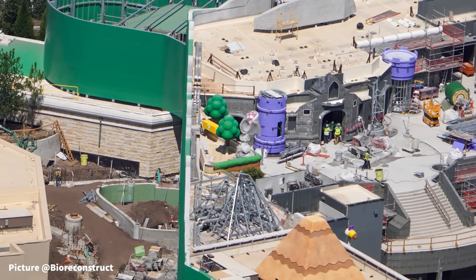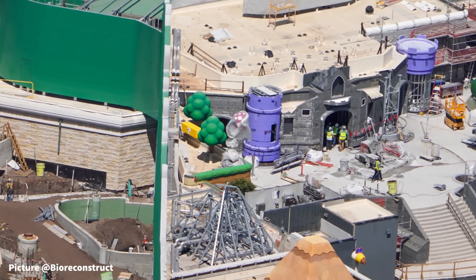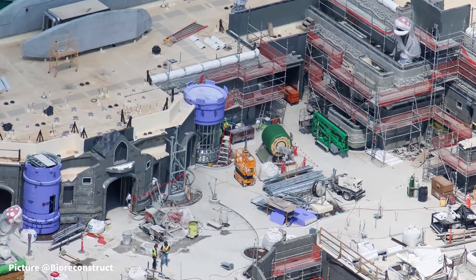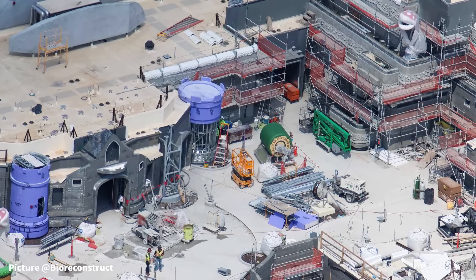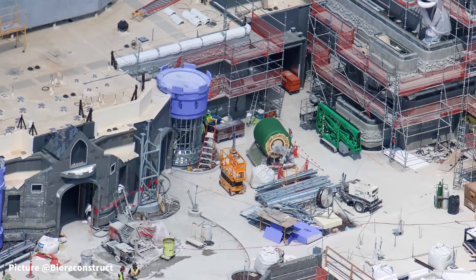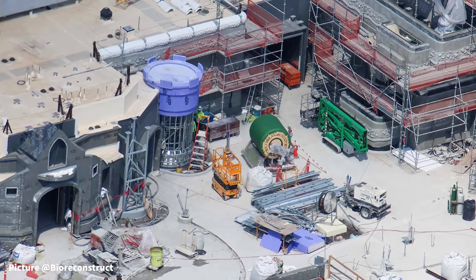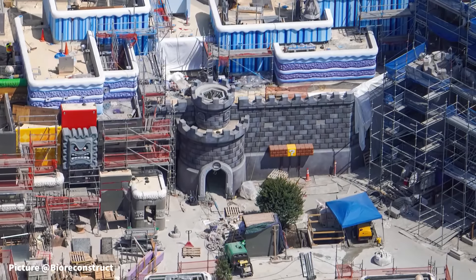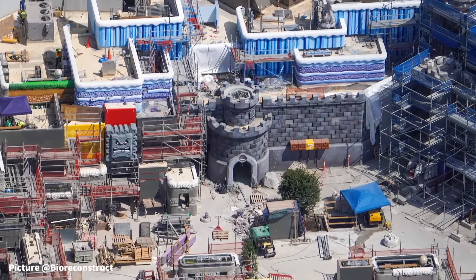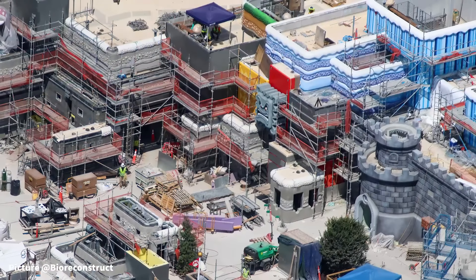Next door to Dark Universe, inside of Super Nintendo World, there have been a number of changes to theming throughout every section of the land. As guests enter through the trademarked Green Pipe, they go up to the top level of the Mushroom Kingdom via an escalator and enter through Peach's Castle. Two of the castle's turrets have begun to receive purple exterior board in preparation to shape the remainder of the castle front. On top, a shaped theme wall shields an air handler from guests inside the Mushroom Kingdom.